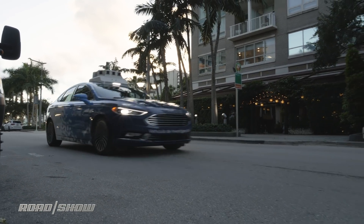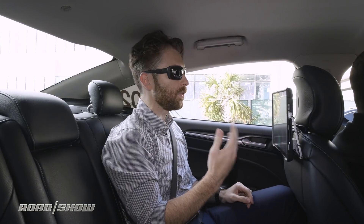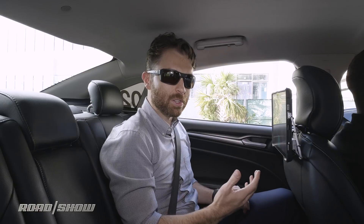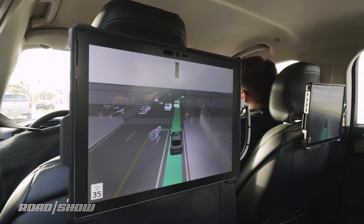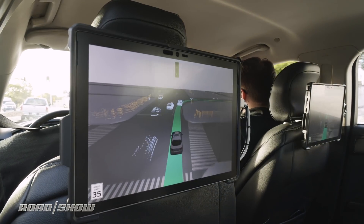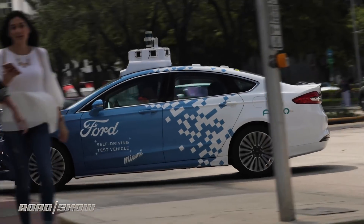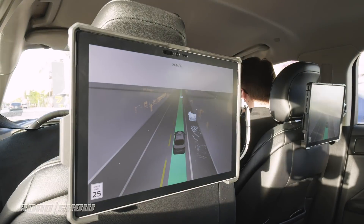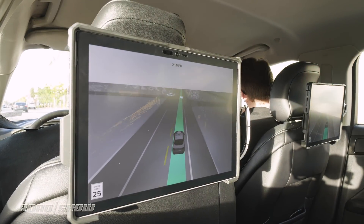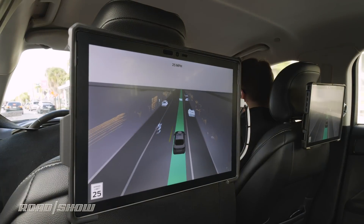Once we're underway, the displays give me some information about what the car is actually seeing, and this is a really important part of autonomous cars. Something often overlooked is how the cars actually communicate back to the riders. Here I have a simplified, abstracted view of the LiDAR and optical imaging scanners mounted on the roof, pulling all that information together and displaying it so I can see what the car is doing and seeing. I can see things like pedestrians, parked cars, and it'll even show traffic lights and other street signs, reassuring the passenger that the car knows exactly what's going on.